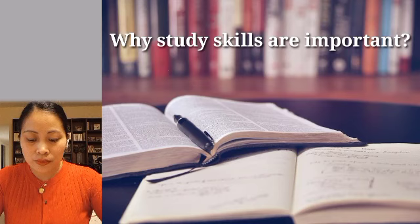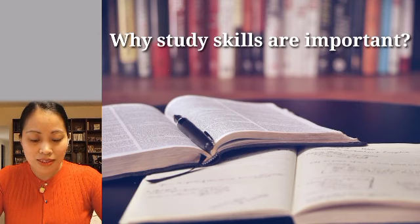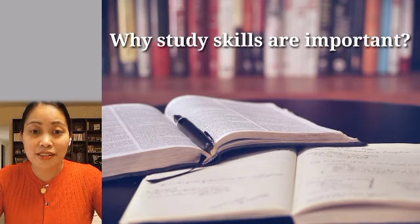So why are study skills important? We all know that some students do poorly in school because they never learn to study. Maybe this is because teachers usually do not spend time helping children acquire study skills, which are skills that help students study more efficiently. So here are some reasons why study skills are important.